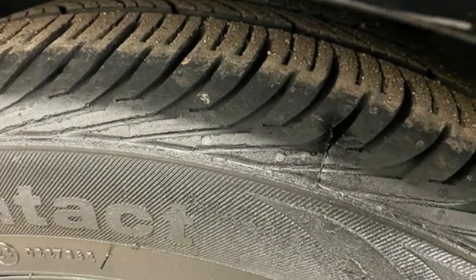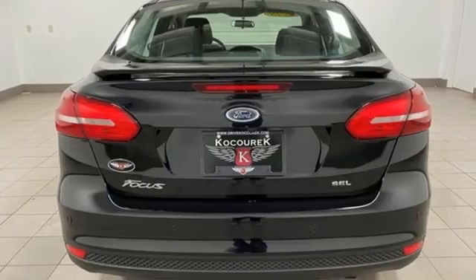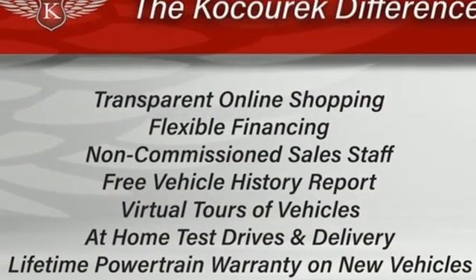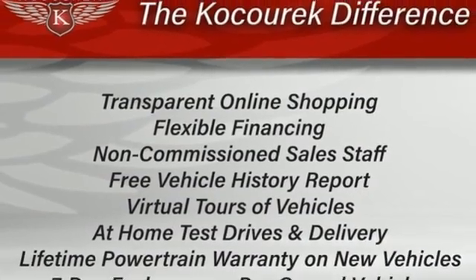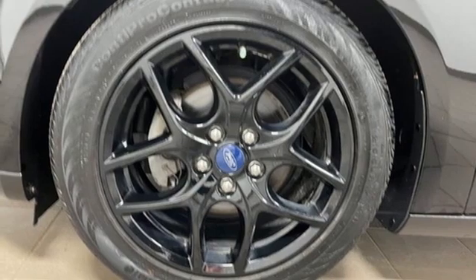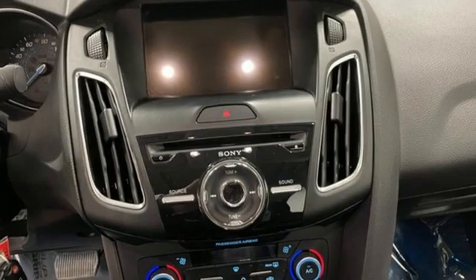SYNC 3 External Memory Control, AppLink, Apple CarPlay and Android Auto, Dual Zone Climate Control, Rear Parking Sensors, Bluetooth, Manual Tilting Steering Column, and an Inline 4-cylinder Engine.